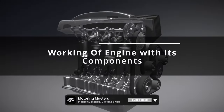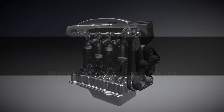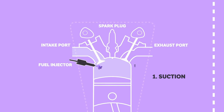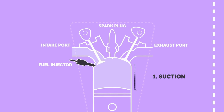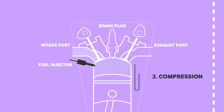Now let's see how these components operate together and how the engine works. The combustion process has four strokes. One — intake stroke: the intake valve opens as the piston moves down, allowing a mixture of air and fuel to enter the combustion chamber. Two — compression stroke: the piston moves up, compressing the air-fuel mixture and raising its pressure and temperature.